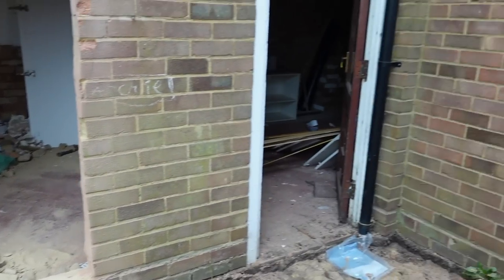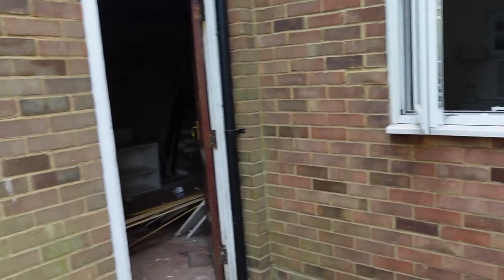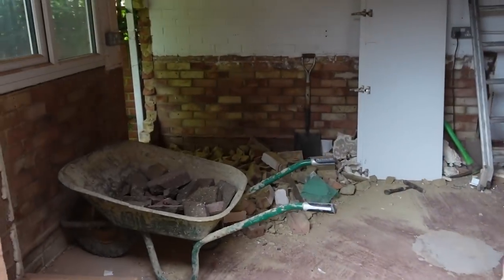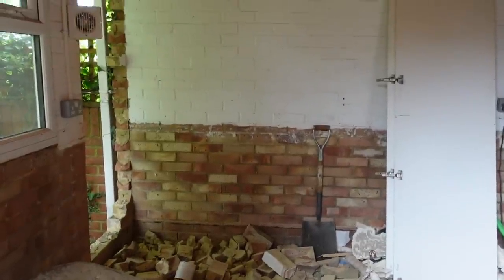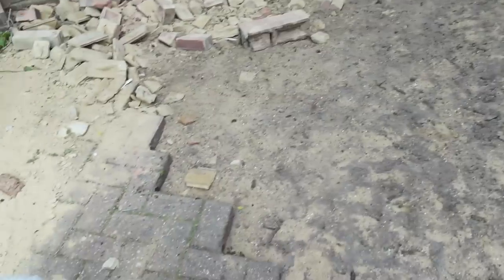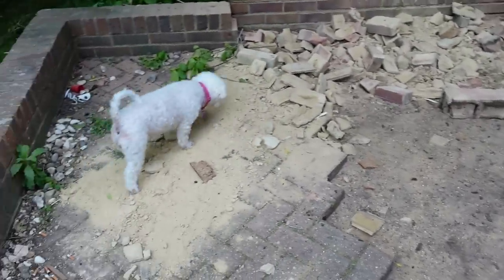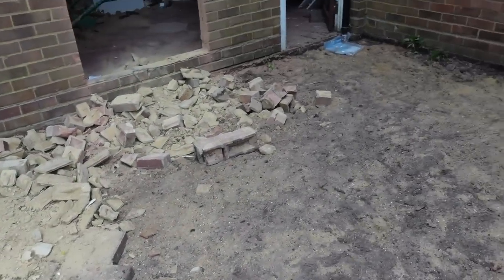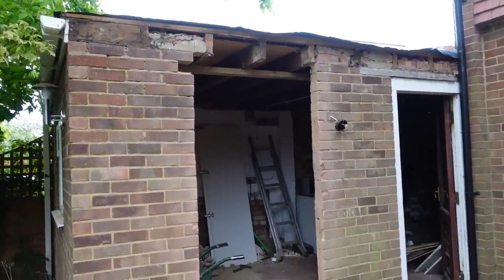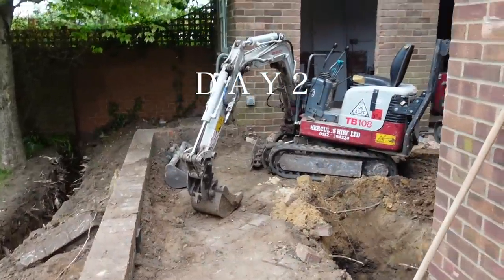Running along this wall will be the kitchen, so one day we'll be able to walk through here to get into the utility room and then into the office. They've also made a start on taking up lots of the bricks off the patio, because this is where they're going to start digging the foundations. That's what happened on day one — very exciting.